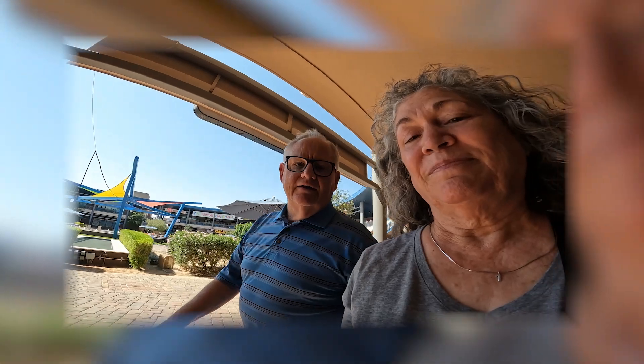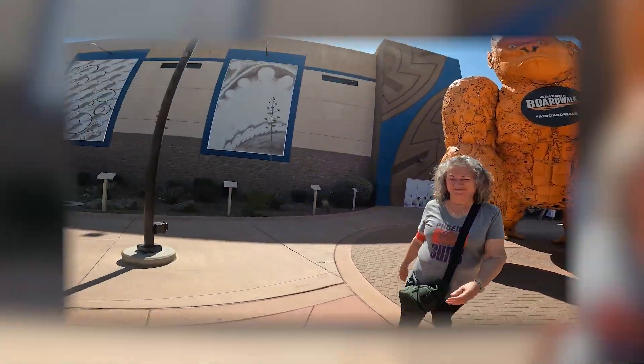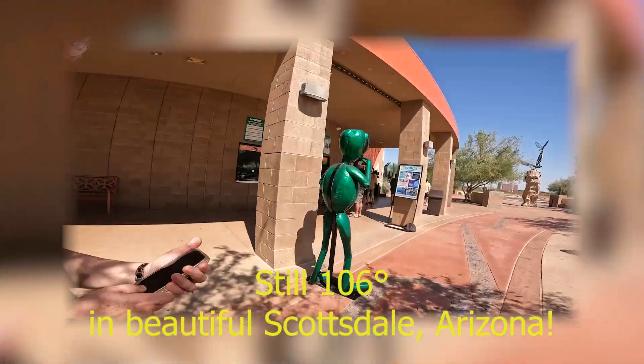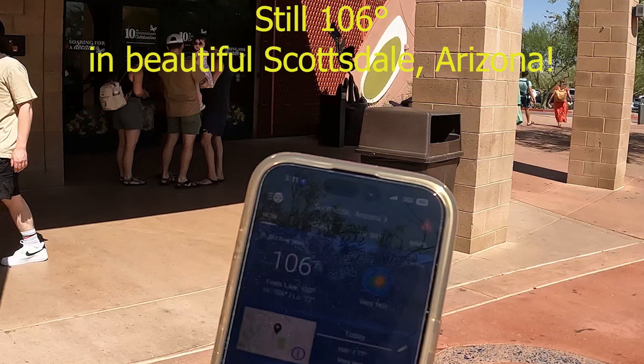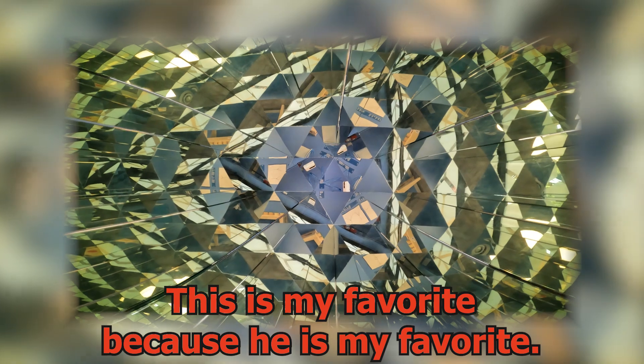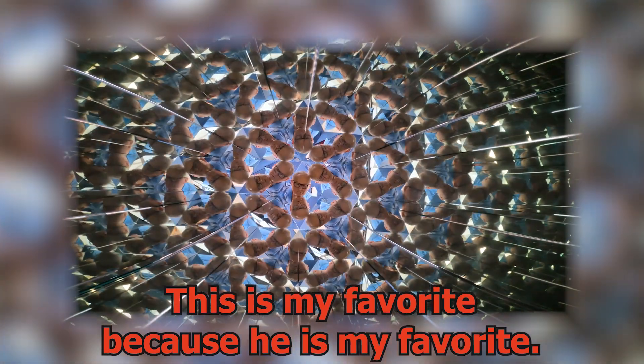Did you have fun? Yeah, a lot of fun. Saw some cool stuff. Okay, we're on our way back out. Here's that big orange gorilla — nice shot of his back end there. There's the front. Here's another cute little gorilla. We're about back to the place where we started, and then I'm going to stop. Thanks so much for watching. We'll catch you later. Bye!